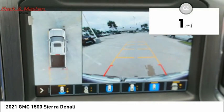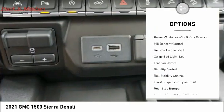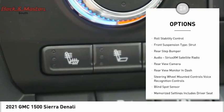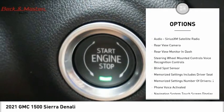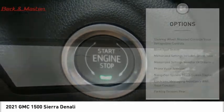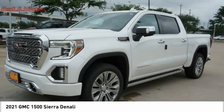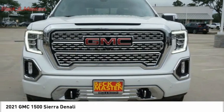Here are some of this vehicle's great options: suspension control, electronic power windows with safety reverse, hill descent control, remote engine start, cargo bed light LED, traction control, stability control, roll stability control, front suspension type strut, and rear step bumper.